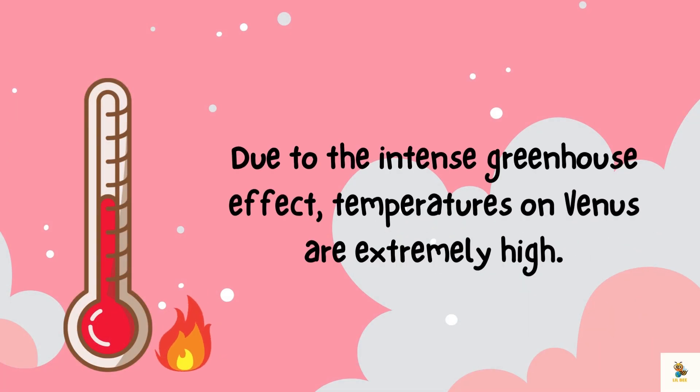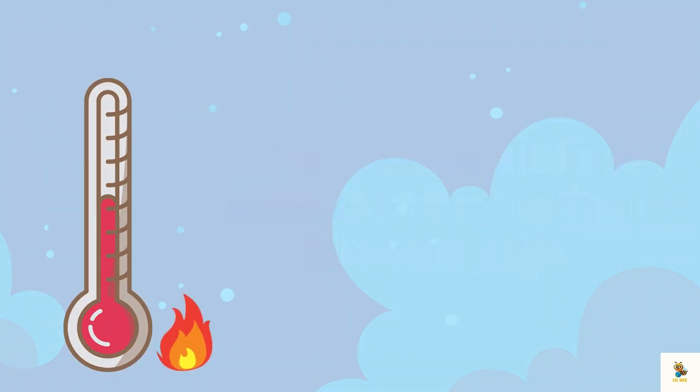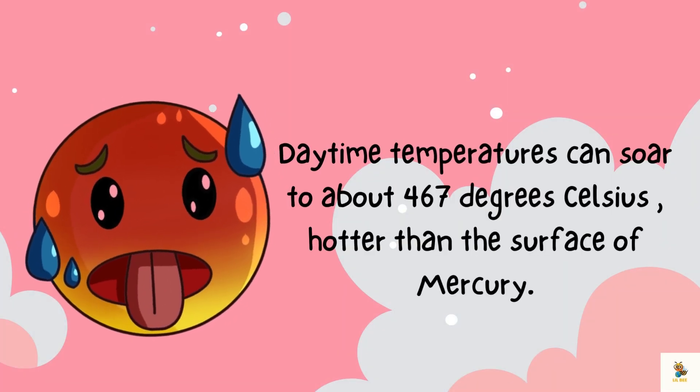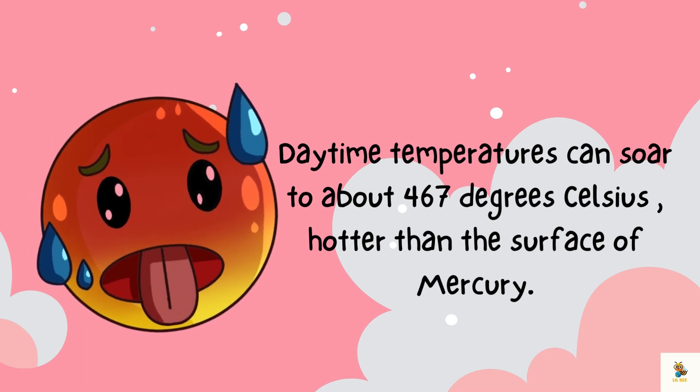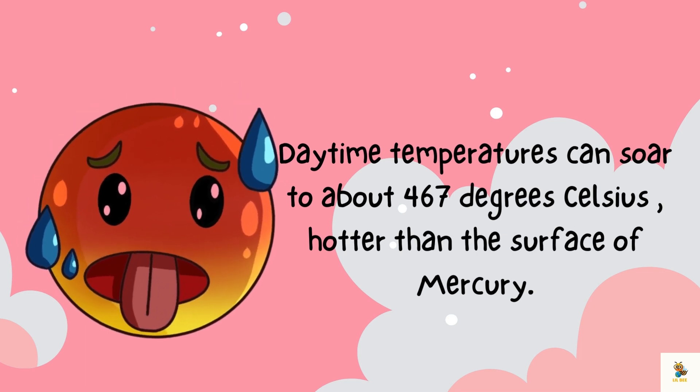Speaking of the atmosphere, Venus has a runaway greenhouse effect. It's like Venus put on a warm and toasty blanket that never comes off. This makes it the hottest planet in our solar system. Due to the intense greenhouse effect, temperatures on Venus are extremely high — daytime temperatures can soar to about 467 degrees Celsius, hotter than the surface of Mercury.